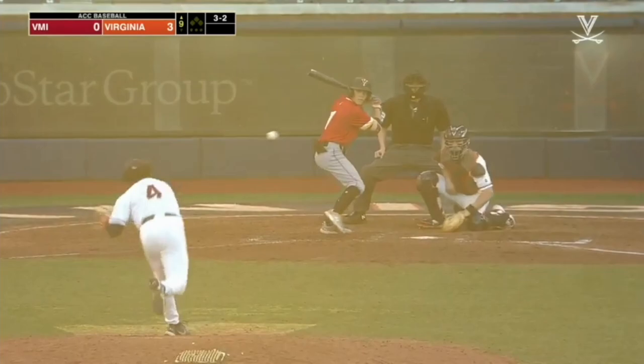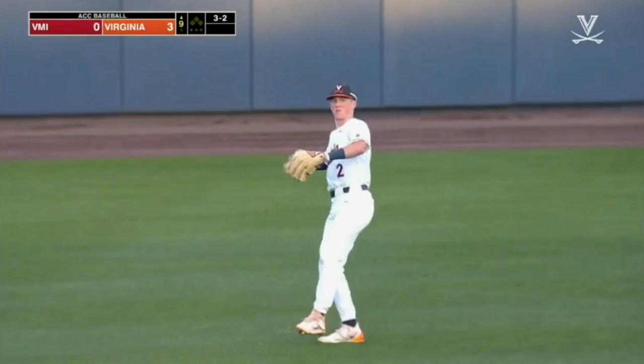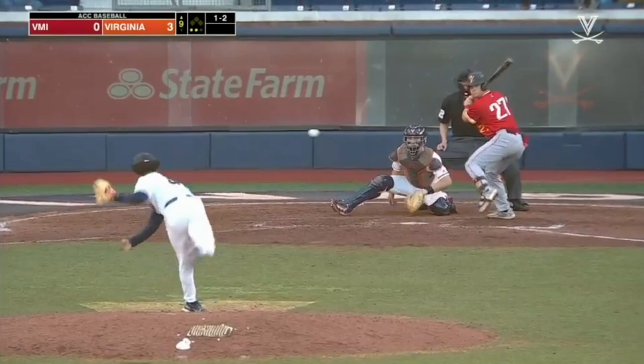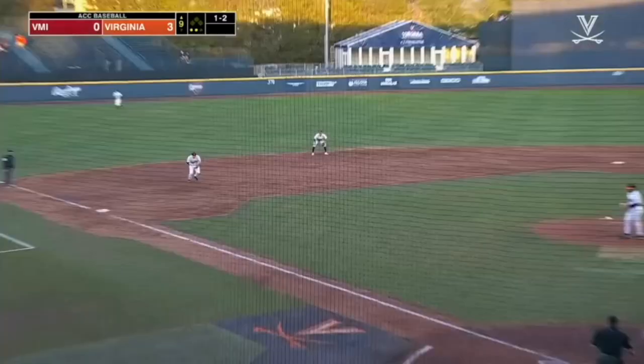They will do no further damage here in the eighth. A two-out RBI single — RBI double, I should say — in the seventh, both from Kyle Teal, all the scoring here. Struck out and he reached on the lone Virginia error in the seventh. He puts a charge into this to right. A one-two pitch from Woolfolk — grounded, Gelof will toss across and that's the ball game. Virginia gets a two-out, two-run base knock from Kyle Teal to close it out.